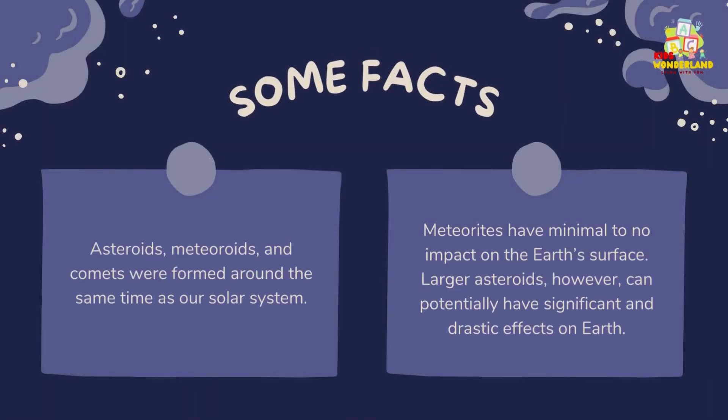Some facts: Asteroids, meteoroids, and comets were formed around the same time as our solar system. Meteorites have minimal to no impact on the Earth's surface. Larger asteroids, however, can potentially have significant and drastic effects on Earth.